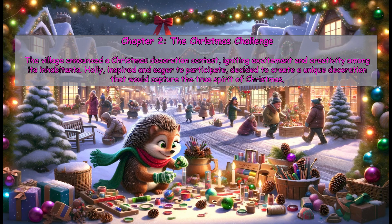Chapter 2: The Christmas Challenge. The village announced a Christmas decoration contest, igniting excitement and creativity among its inhabitants. Holly, inspired and eager to participate, decided to create a unique decoration that would capture the true spirit of Christmas.